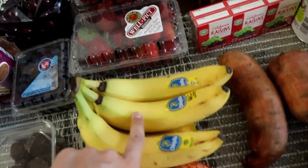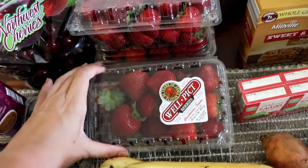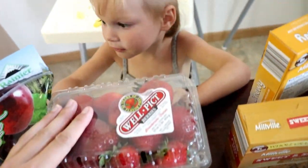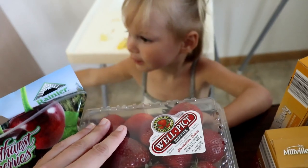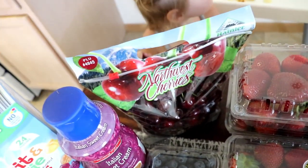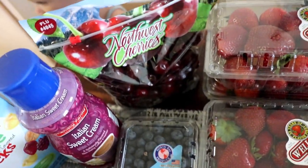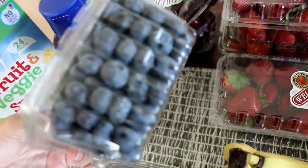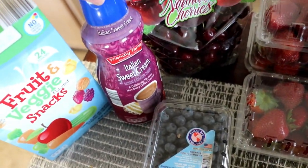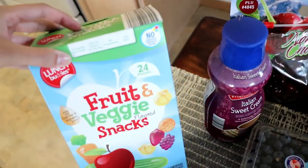Bananas because we always get bananas. Strawberries are on sale for 99 cents a pound so we got three of those — we love strawberries here. These were like a dollar thirty-something a pound so that's amazing. Cherries at a dollar nineteen, and that thing of blueberries for a dollar nineteen too. Then I got some Italian sweet cream coffee creamer and these fruit and veggie snacks — my kids are just obsessed with fruit snacks and it entertains the baby while she tries to get them out of the package.